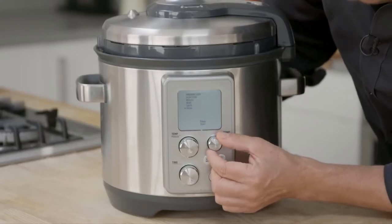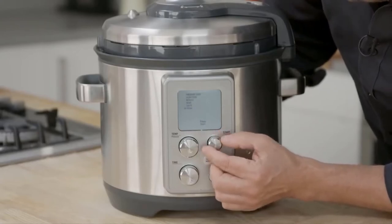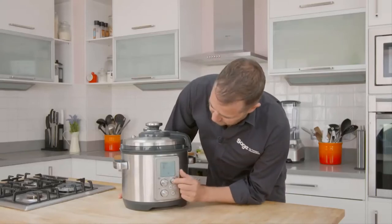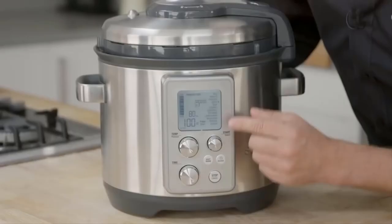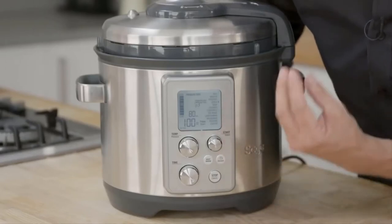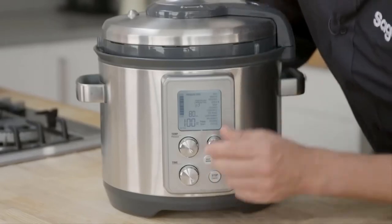So I was looking for a multi-function cooker — basically something that could do pressure cooking, rice cooking, slow cooking, kind of everything all in one — and a lot of people were really recommending the Breville Fast Slow.